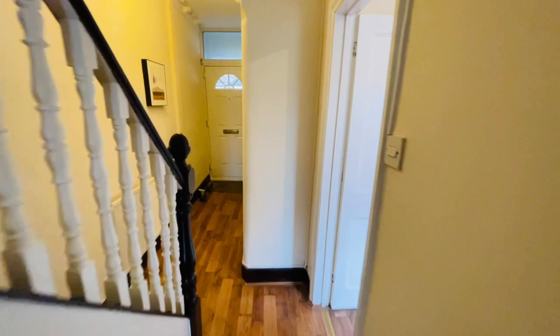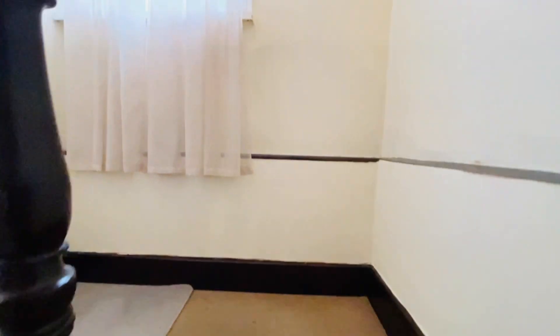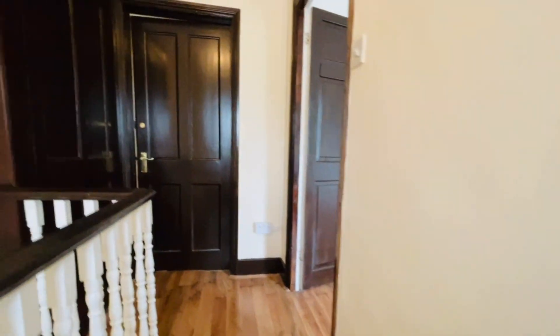I'll take you upstairs first to show you the first-floor bedrooms, and then we'll head to the lower ground floor. There's a window over the back giving natural light on the landing, and there's a storage cupboard here as well.